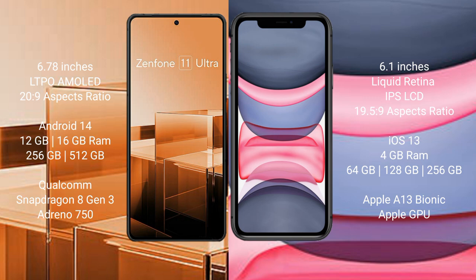Asus Zenfone 11 Ultra runs on the Android 14 operating system. iPhone 11 runs on the iOS 13 operating system.